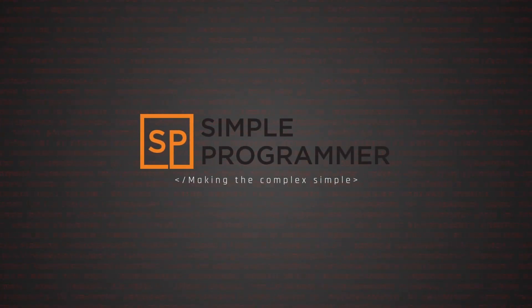This video is all about the four interview questions you absolutely must prepare for coming into your next interview. My name is Jason Humphrey on behalf of Simple Programmer. Let's jump right into number one.